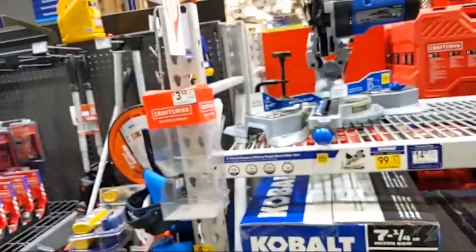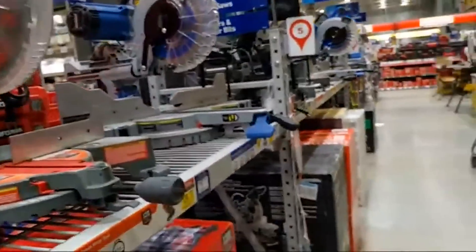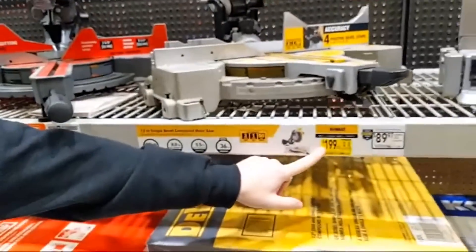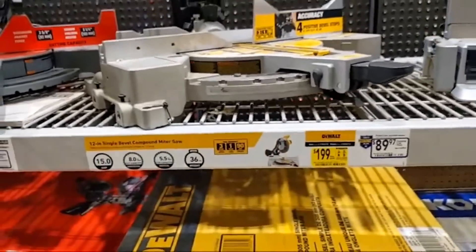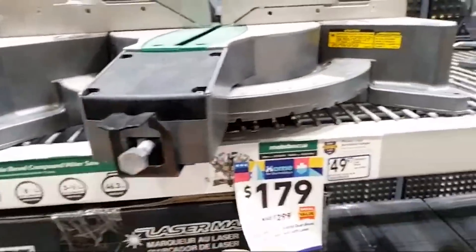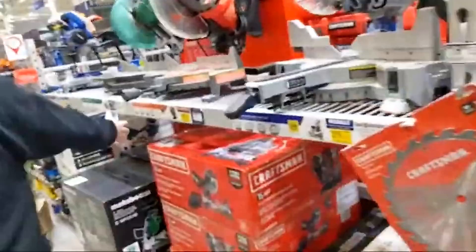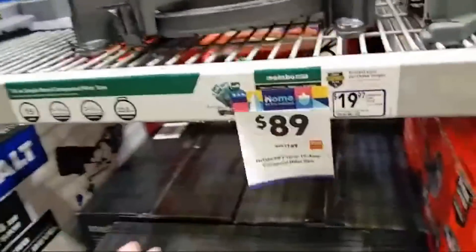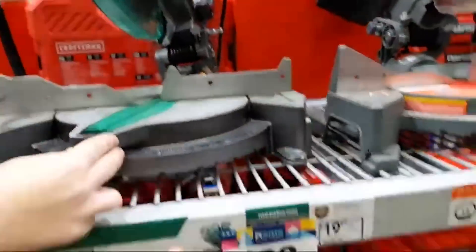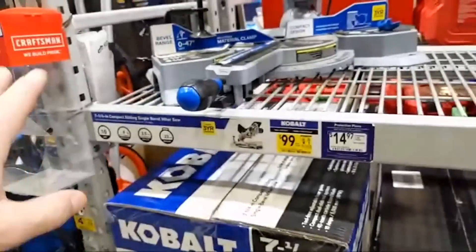The 10-inch double-bevel slider is $229, and there's a 12-inch single-bevel compound miter at $199. You're getting a slider with a laser at $229. The 12-inch double-bevel at $179 is not a slider — still a nice saw. And at $89 you're getting a 10-inch compound miter saw from Metabo. A lot of people ask: the 10-inch is $89 from Metabo, the 7-and-a-quarter is $99 — why?